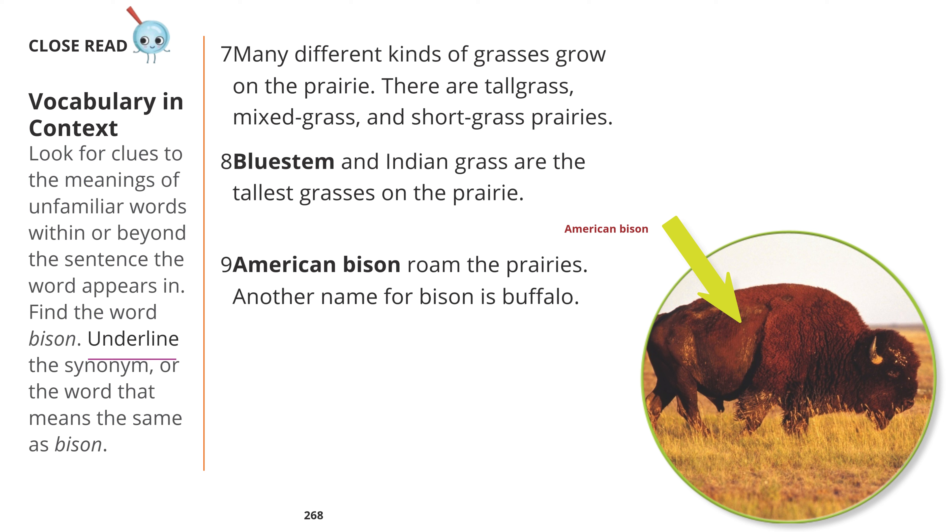American bison. Many different kinds of grasses grow on the prairie. There are tall grass, mixed grass, and short grass prairies. Bluestem and Indian grass are the tallest grasses on the prairie.